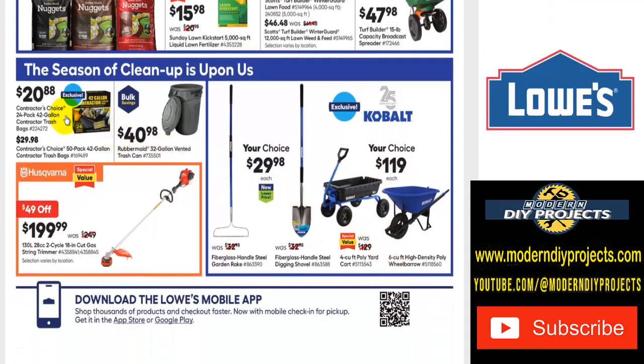Some outdoor cleanup items: trash bags and trash cans. If you want a gas weed eater, here's the Husqvarna 130L 28cc two-cycle with an 18-inch cut for $199, was $249 — save $50. Or some basic hand tools — metal rake or shovel for $30, were $33 each. And a wheelbarrow or poly yard cart for $119, was $129. Everything just keeps getting more expensive — I bought a plastic wheelbarrow like this a few years ago for only $50.